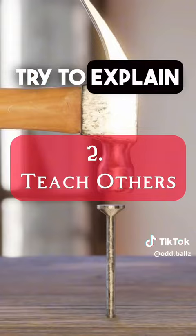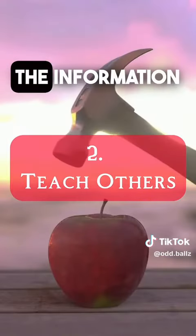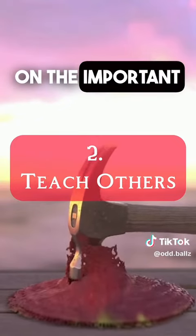Number two, try to explain and teach the information to another person. This will help you understand the information better because you will concentrate on the important stuff.